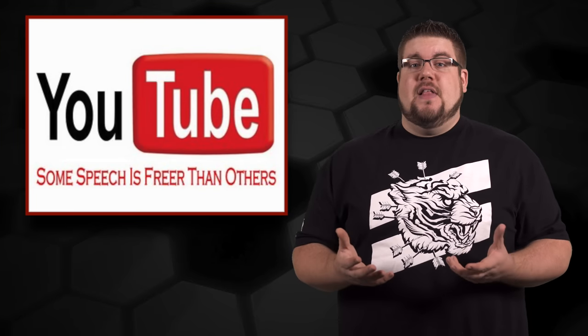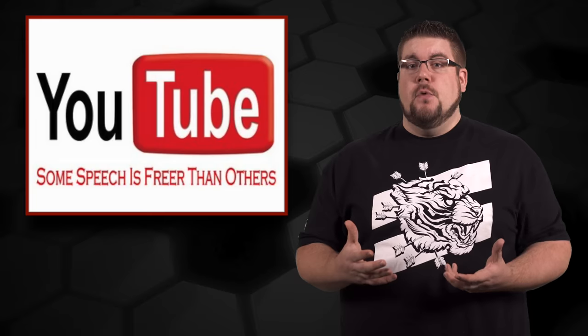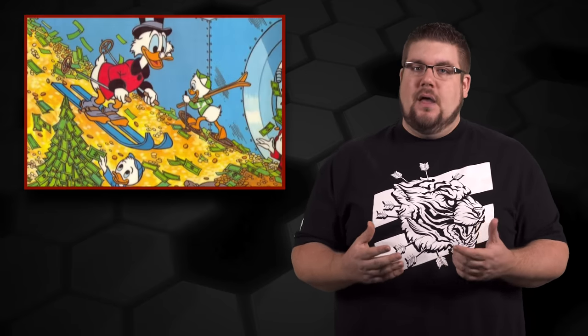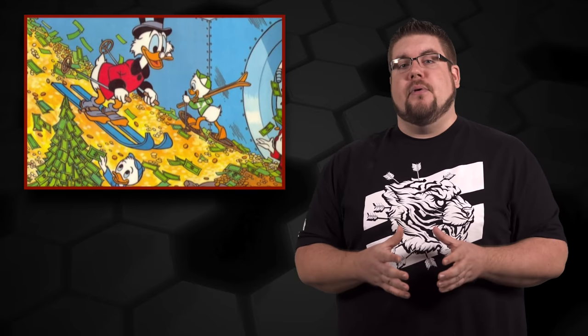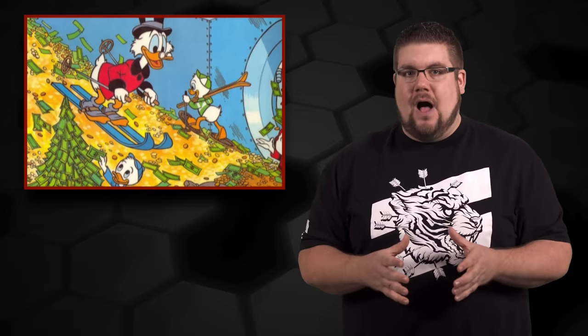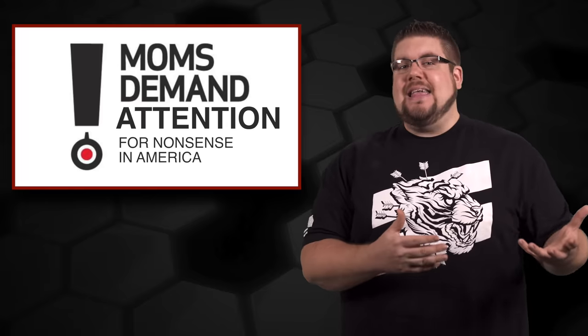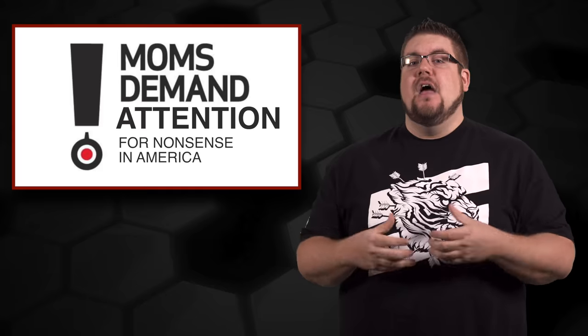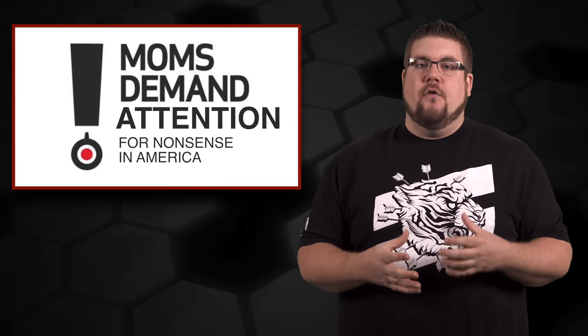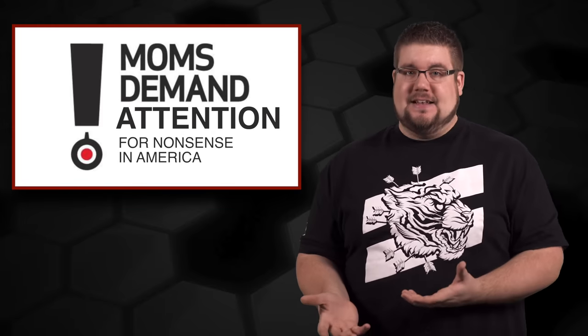A lot of people were speculating that this was a politically charged move by YouTube because of the president's recent nonsense. Although I'm not privy to backroom conversations at YouTube headquarters, I highly doubt they would do something like that. My guess is that this was actually an attack from some anti-gun group, essentially sending a massive amount of reports against the channel to get it taken down.